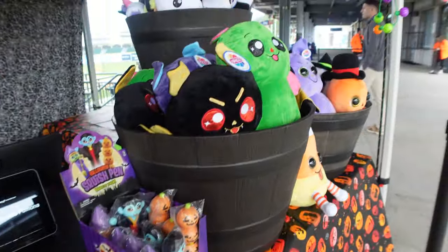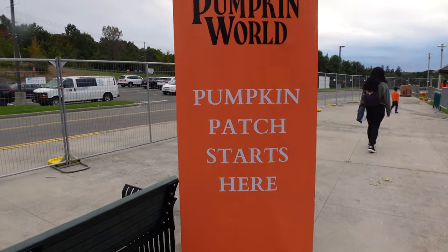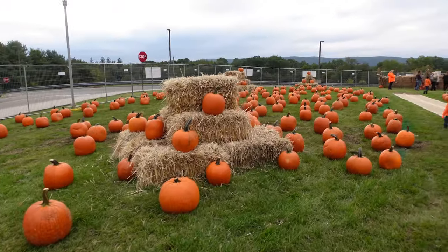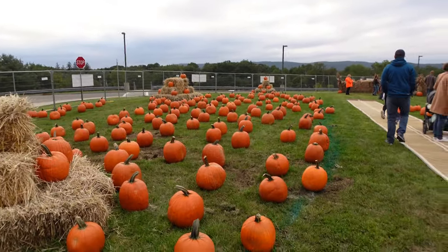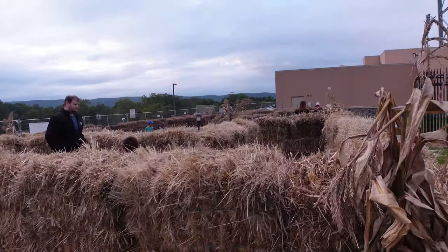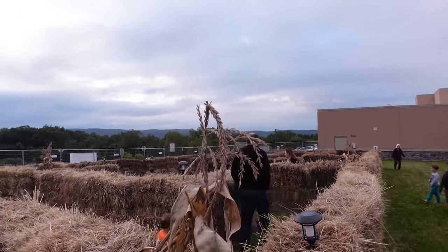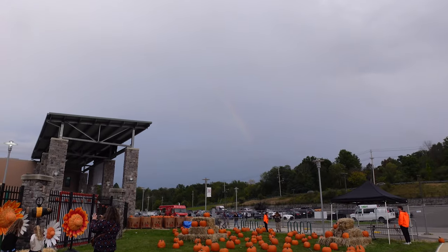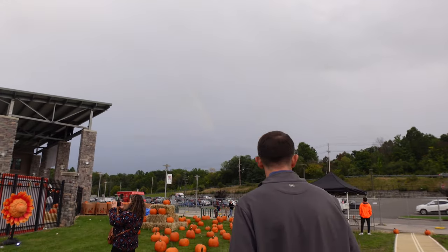Of course there is a pumpkin patch, because it couldn't be Pumpkin World without being able to bring home your own pumpkin. The pumpkins are $12 and we are definitely going to bring one home — look how nice these pumpkins are! There's also a little hay bale maze and kids are having a great time playing in the pumpkin patch. It's really cute!